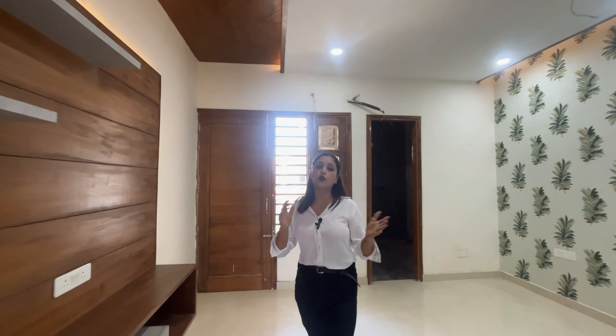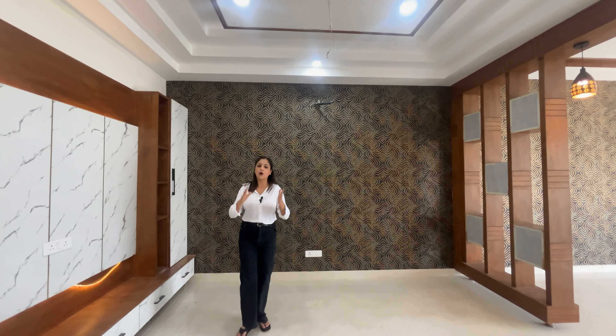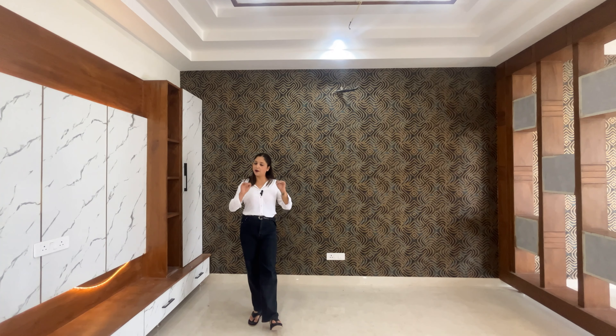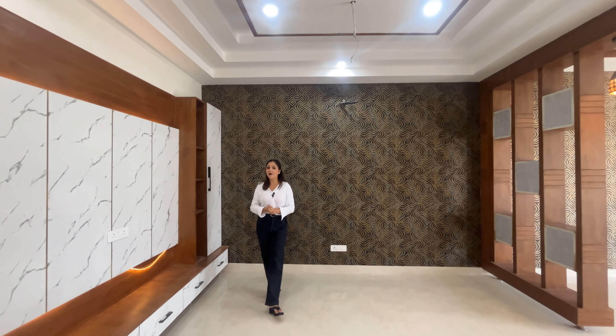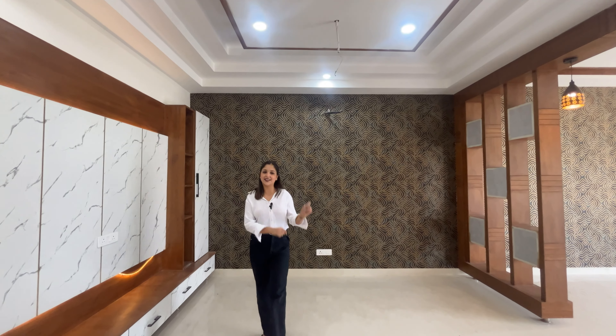So friends, this is our 4BHK villa. How did you feel? Please tell us in the comments. Please call us, like our channel, share and subscribe, and we will see you in the next video.